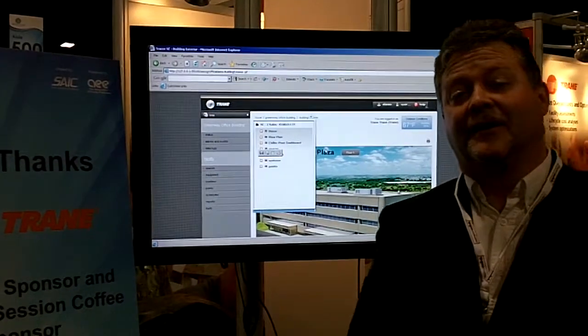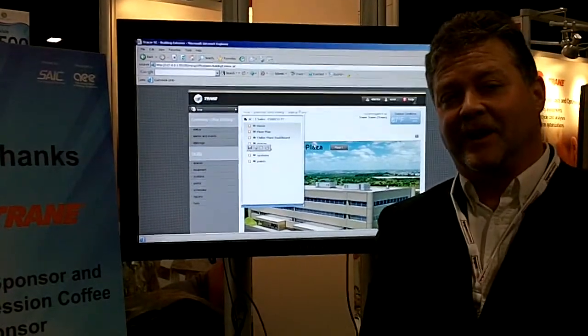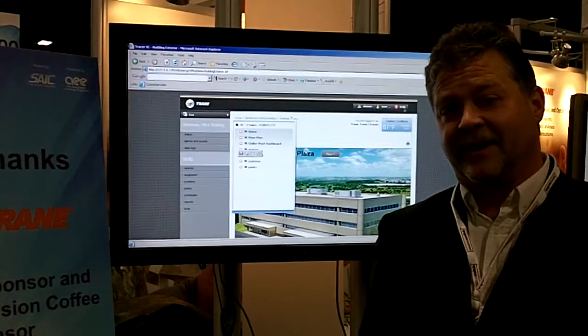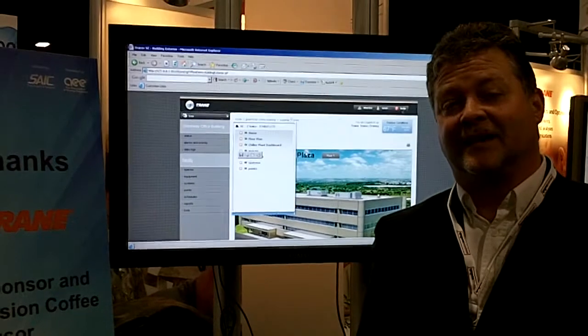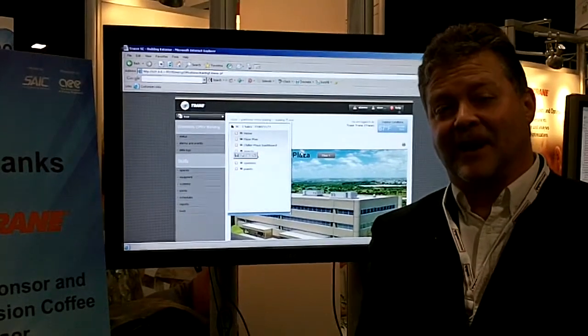Graphically, a person can maneuver about the facility, getting points of information, checking the different parameters for operation, and making sure that energy is being consumed at the most efficient levels while still providing the best comfort.